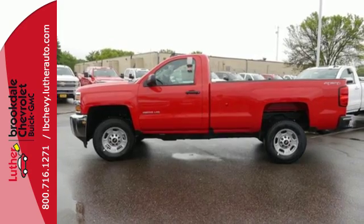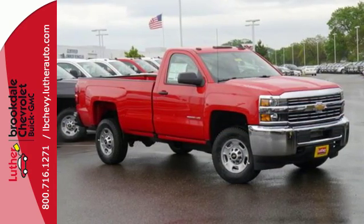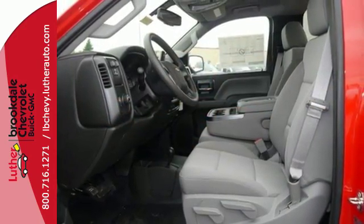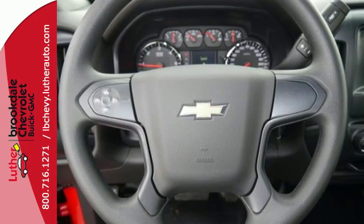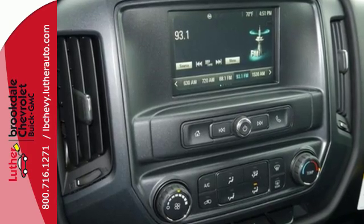And what used to take multiple trips will only take one, with the incredible payload capacity of the cargo box. Once loaded up, shut the door and turn off the world with Silverado's Quiet Cabin, thanks to sound dampening materials and triple sealed doors. Throw in your own tunes with an auxiliary audio input and enjoy the ride.